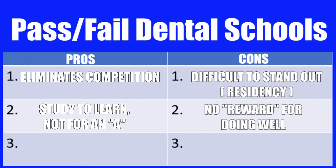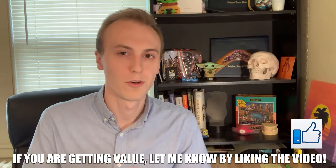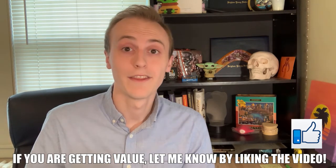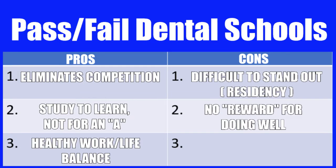A second major benefit of going to a pass/fail school is not having to stress about getting a few extra points on every single exam. You can focus on studying to learn rather than studying to get the A, which can be a very big difference. You don't have to stay up all night cramming for that extra one or two points. Instead, you learn the important things. The third pro is that it allows you to have a healthy life-school balance. You can easily join clubs, do intramural sports, start a YouTube channel, and do all of these activities without as much concern about your grades.